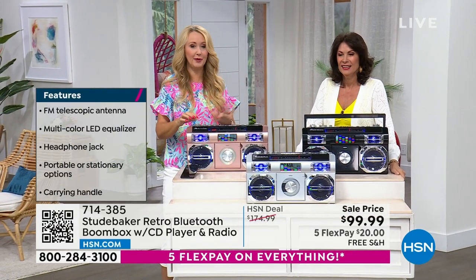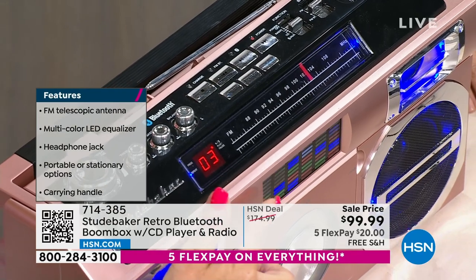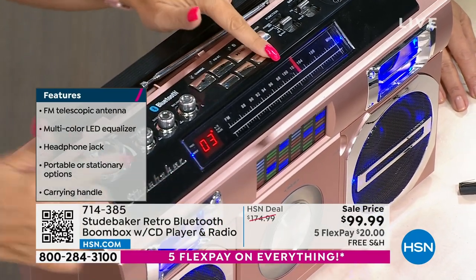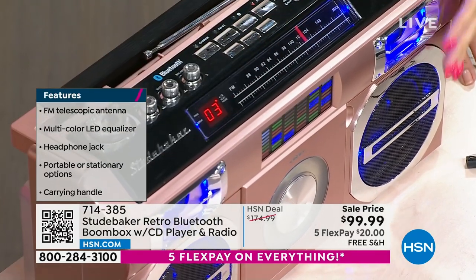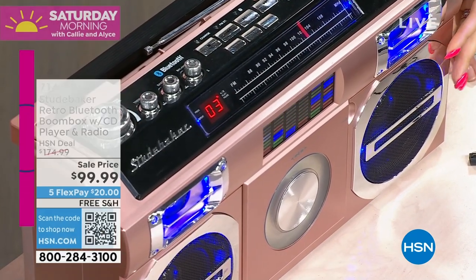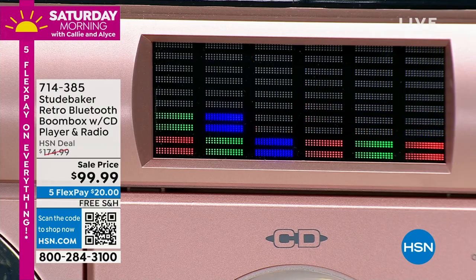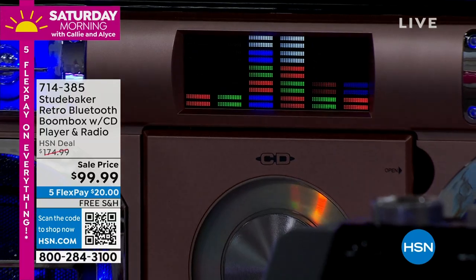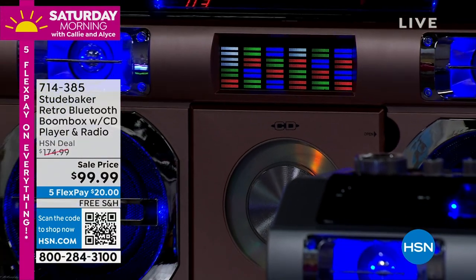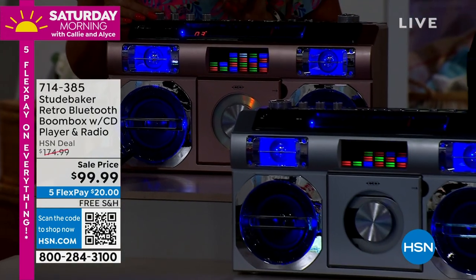I'm flipping through with all the buttons and controls, and look at how the music is literally jumping in time with the equalizer on the front. You can turn that off if you want to conserve battery power — there's an off button for all of your internal lighting. Double woofers, double tweeters, all backlit and glowing. We turned the lights down and it looks amazing — the ambiance in this room, very nice suddenly.